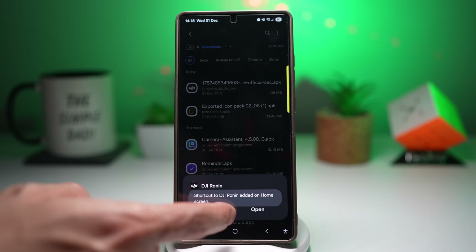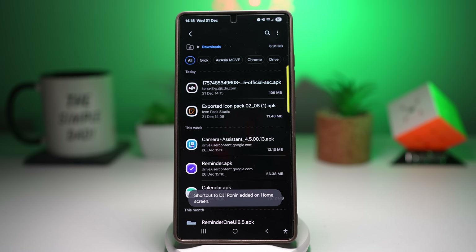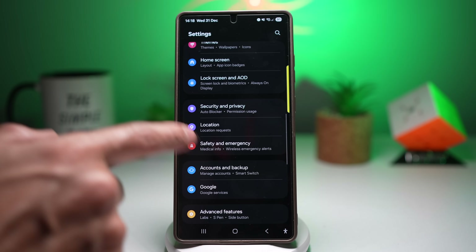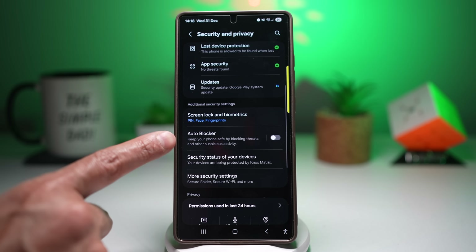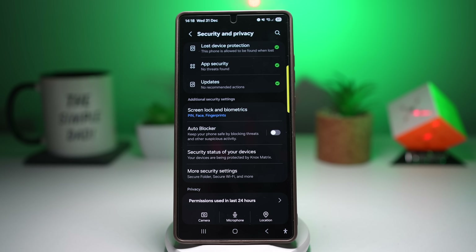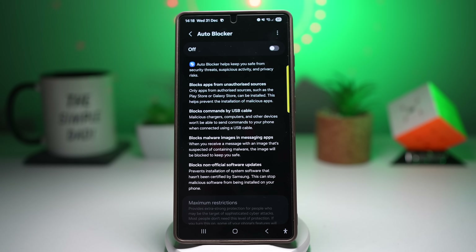Once allowed, go back to My Files, tap the APK again, press Install and it will install normally. If you still can't install even after allowing unknown sources, go to Settings, then Security and Privacy, and turn off Auto Blocker — this built-in security feature can block apps from unauthorized sources. With this done, you can install apps outside the Play Store, have more control over your device, and it's useful for APK files and beta apps.